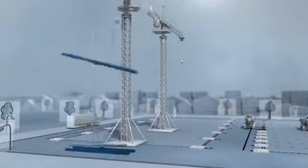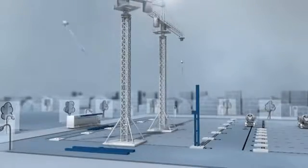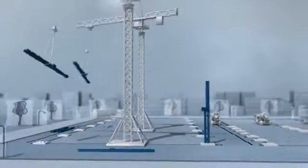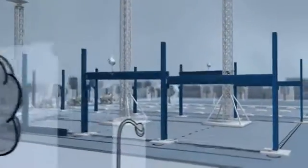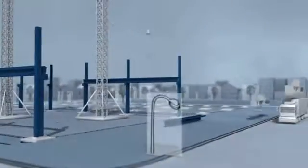Once the modules are welded together and the surface coated according to specific customer demands, they are delivered on schedule to the construction site. At this point in time, conventional building projects are often already well behind schedule. Pryon halls and warehouses, with their numerous technical advantages, are already much farther along.